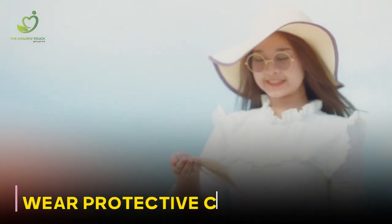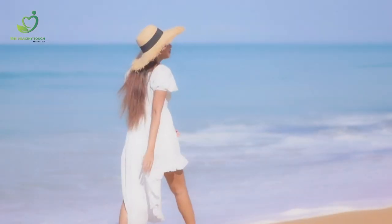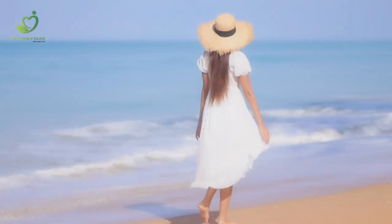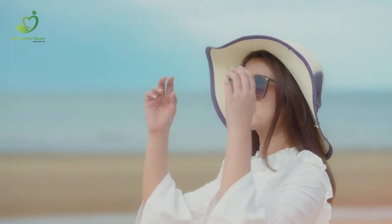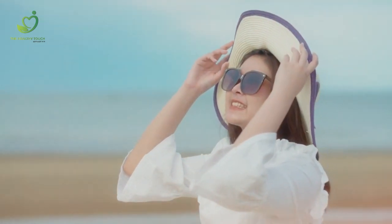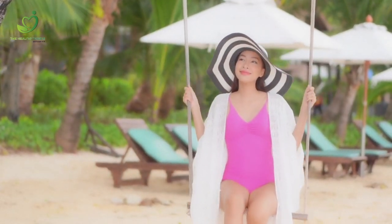Wear protective clothing. By now you must have understood that avoiding sunburn doesn't take too much effort. Another way to prevent it is by opting for lightweight, tightly woven clothing that covers as much skin as possible. Long-sleeved shirts, wide-brimmed hats, and sunglasses with UV protection can help shield you from the sun's harmful rays. Remember to stay safe and fashionable at the same time.